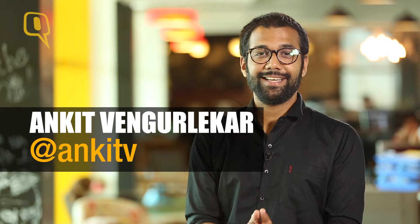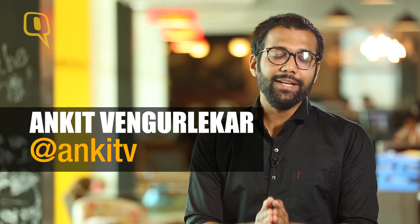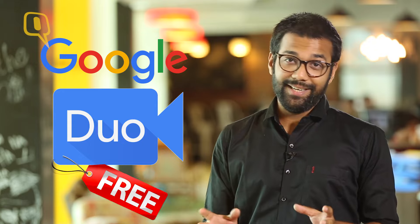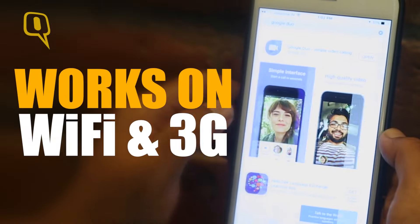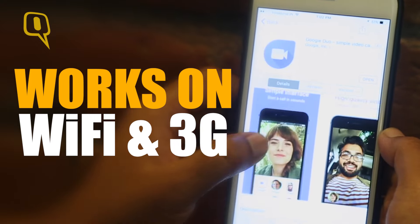Is video the new text? Google definitely thinks so, and that's why it has taken the wraps off its brand new video calling app called Google Duo. Available for free on Android and iOS, it's the simplest video calling application in a crowded ecosystem of Skype, WhatsApp video calling, Facebook Messenger, and Apple's own FaceTime.